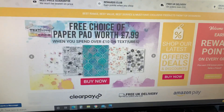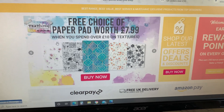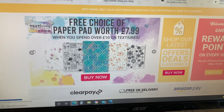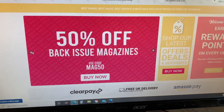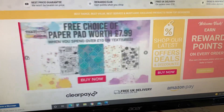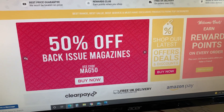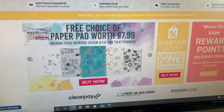Hello everyone, Amanda here. I hope you're having a fab weekend. I'm just coming to share some fantastic offers over at CraftStash UK today. You can purchase if you're in the UK — they do ship worldwide for quite a reasonable cost as well. I'll just share these deals with you.